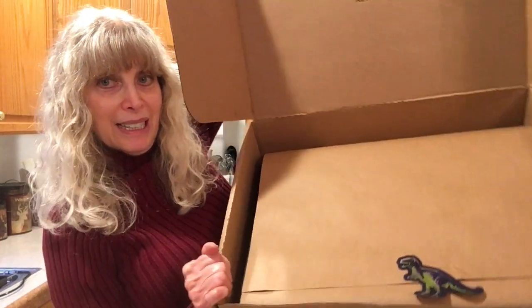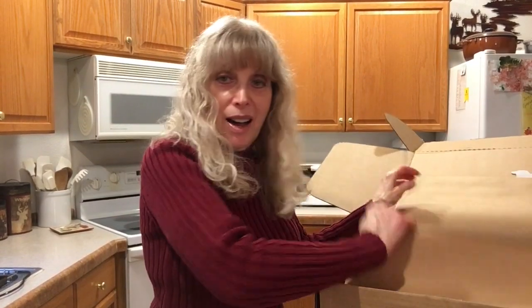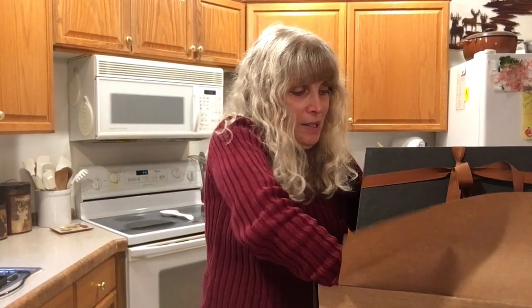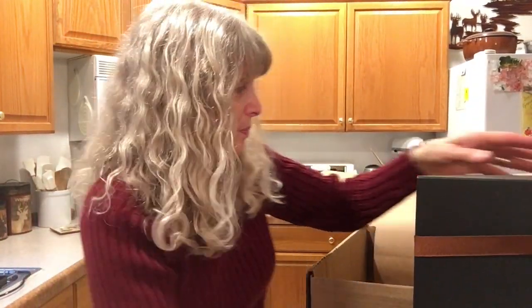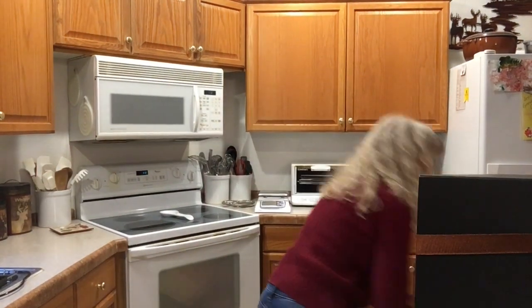This package, by the way, weighs seven pounds from UPS. It's in a box — much to my happy surprise. Very nice. Let me get this out of the way; my clothes will have something to play with while I'm talking to you.